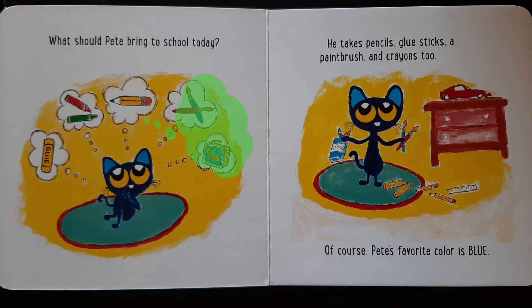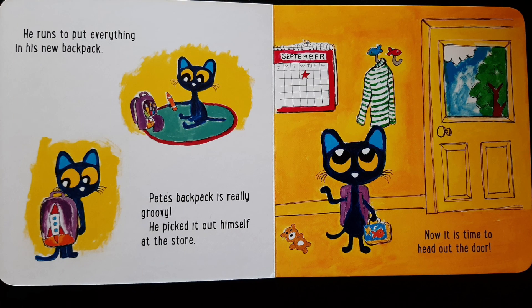What should Pete bring to school today? He takes pencils, glue stick, a paintbrush, and crayons too. Of course, Pete's favorite color is blue. He runs to put everything in his new backpack. Pete's backpack is really groovy. He picked it out himself at the store.